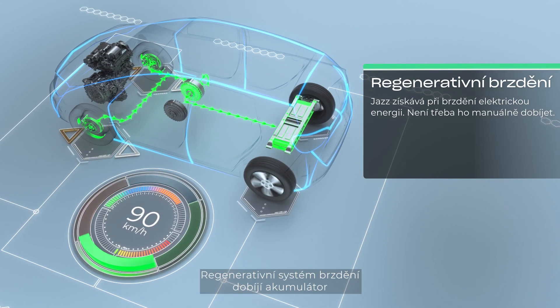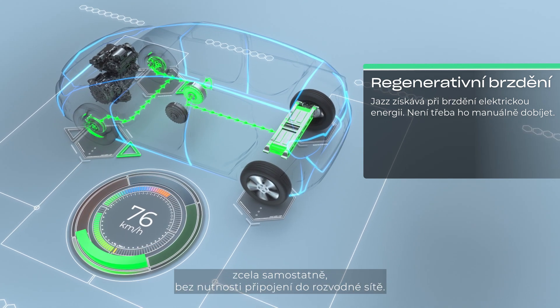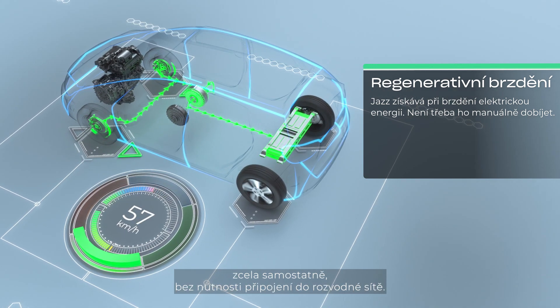And the regenerative braking system restores the battery's charge, making it fully self-charging with no need to plug in.